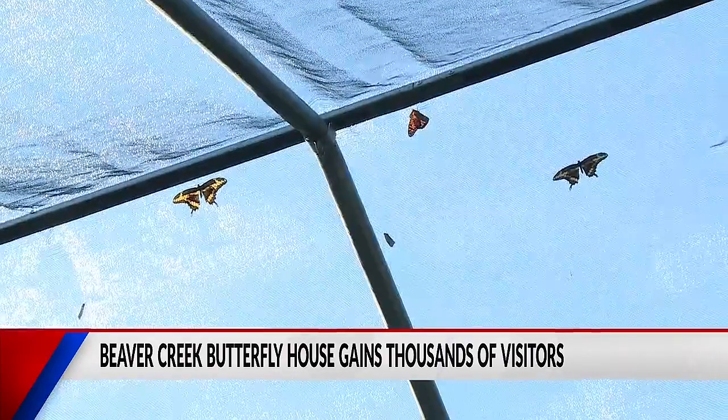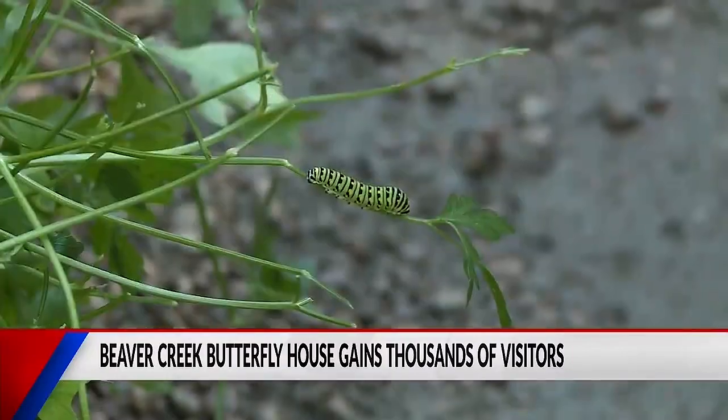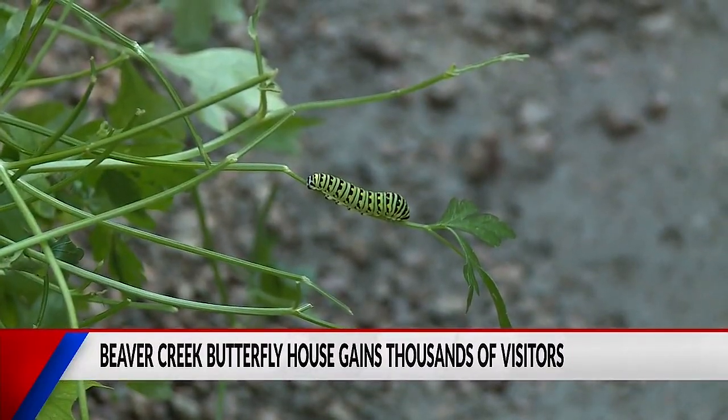The Beaver Creek Reserve will be releasing all the butterflies at the end of summer so they can migrate south. In Fall Creek, Ellie Albrecht, First News at 9.